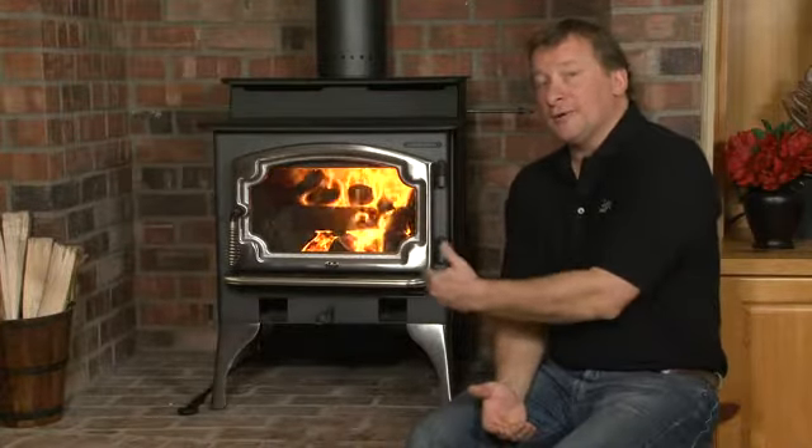With the old stoves, you used to try to get as big a log as you could inside the stove because it was the only way you could get it to burn long. This stove here will hold the fire for eight to ten hours.